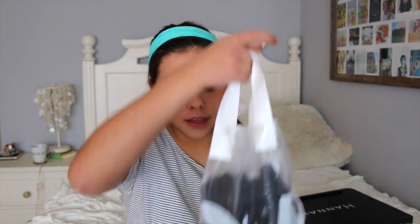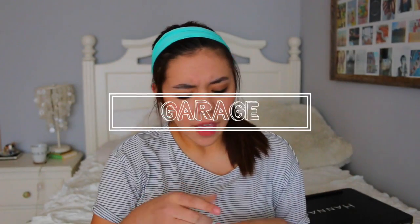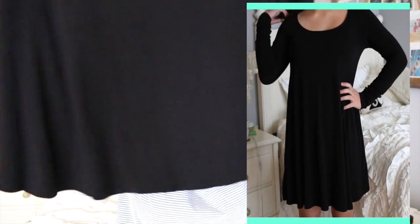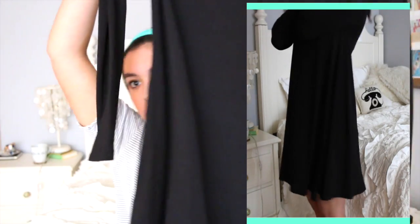Another dress I got is from the store Garage — I know they don't have these everywhere, but they have one in my mall and you can always go online. This dress is all black and was $36, so it's a little more, but it has more fabric and is long sleeve. It's not really a spring dress, but it's great for my spring break in New York. The bottom is really flowy and it's very soft, comfortable, and a nice material.